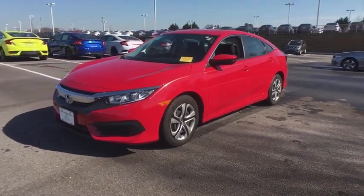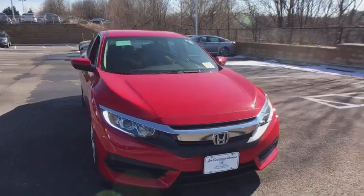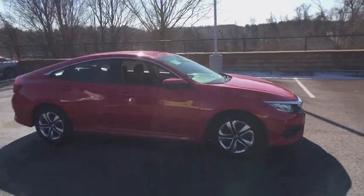The 2017 Honda Civic. Honda Civic: practical, awesome gas mileage, and incredibly reliable. This vehicle has less than 9,000 miles.